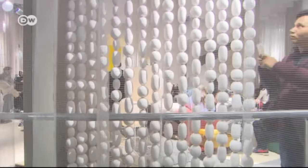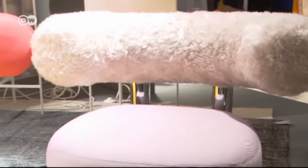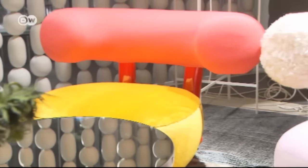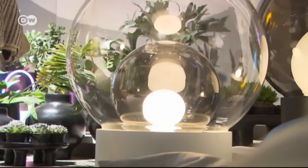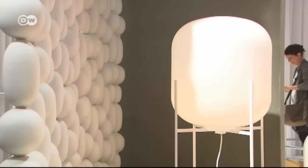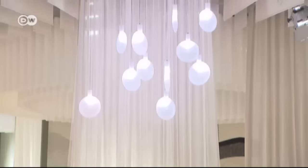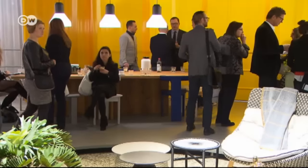Flowing fabrics, movable room dividers, curved lines — there are no right angles anywhere in this installation by Sebastian Herkner. The German star designer is the guest of honor at this year's IMM Cologne trade fair. It's his turn to present his concept for residential living on the 240 square meter installation called Das Haus.